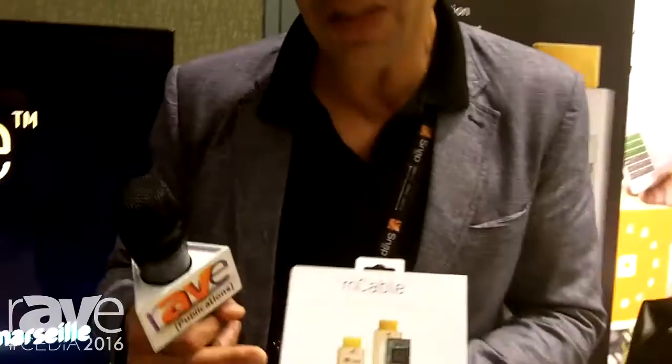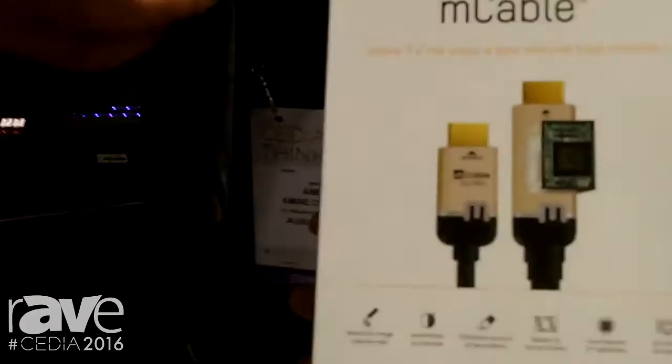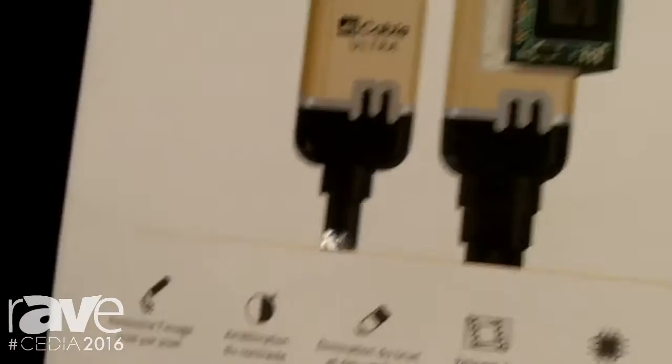I'm going to show you the latest and greatest M cable for Marseille. This is not just a magic cable. In real time, while you're watching content, we have a built-in video processor inside a connector where what we do is basically enhance pixel by pixel the content.